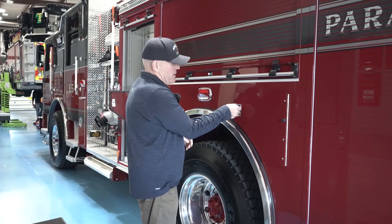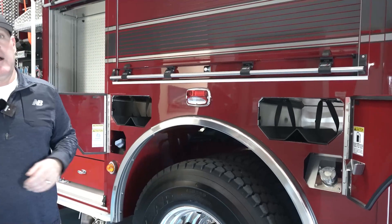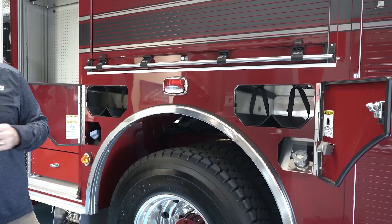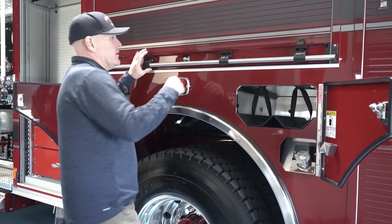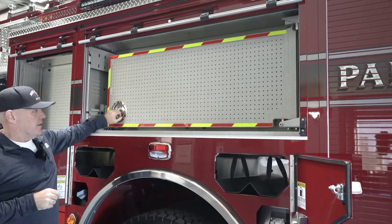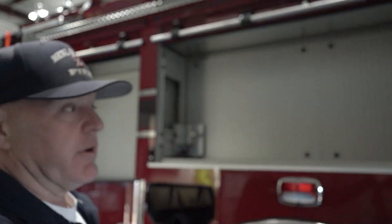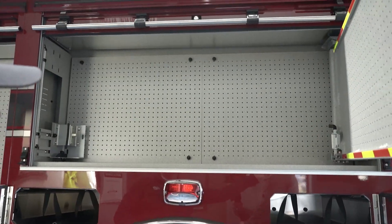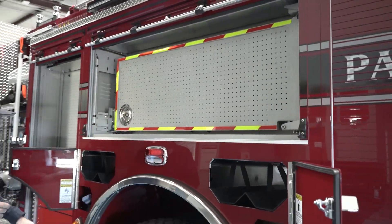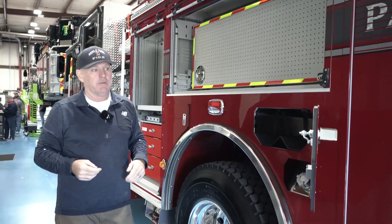What we're doing now is we separate our DEF from our fuel just to make sure we don't put DEF in the wrong spot. Above, we added tool boards — this maximizes our storage and we get three times as much storage with the tool boards in here. It allows us to consolidate our tools rather than pulling up at a fire and running around the rig doing a treasure hunt to find all the tools we need.